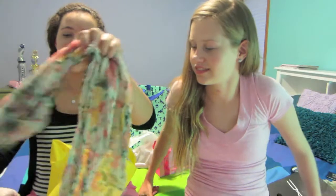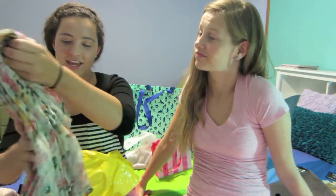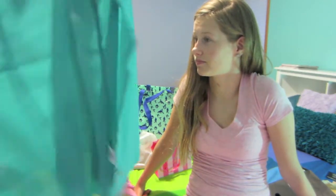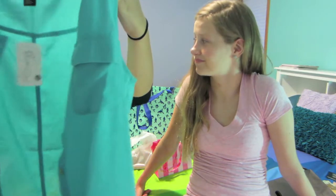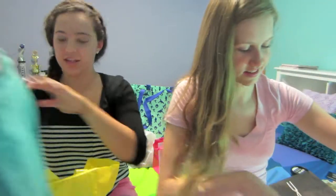I got this scarf and Allie actually has this scarf and I just think it is so cute. And I got a shirt to match it, which is like this — it is a sleeveless blouse. And I just think that it looks really cute together with the colors.